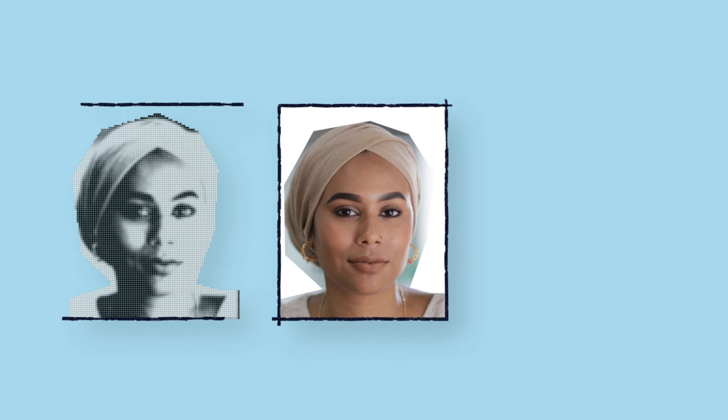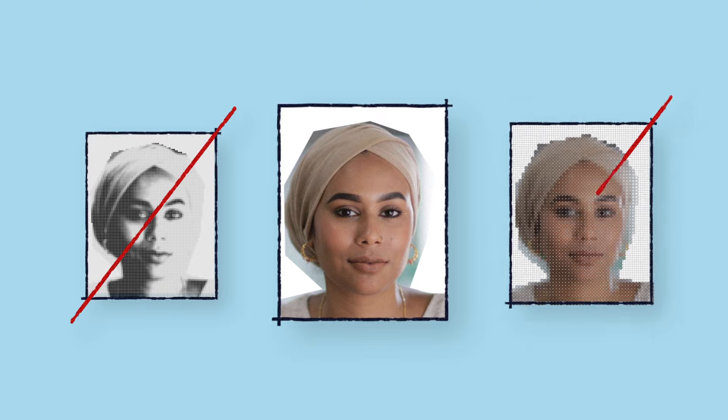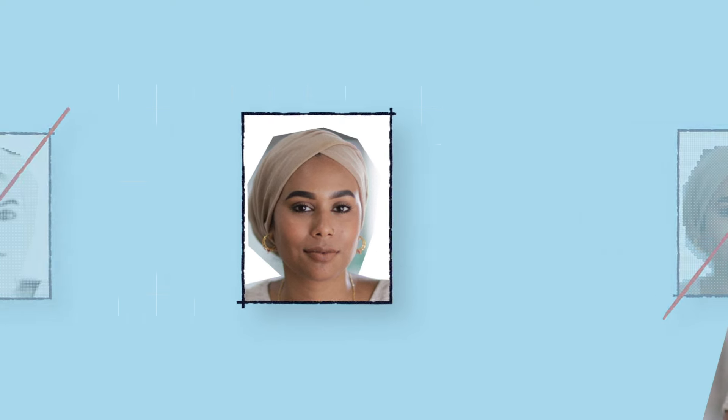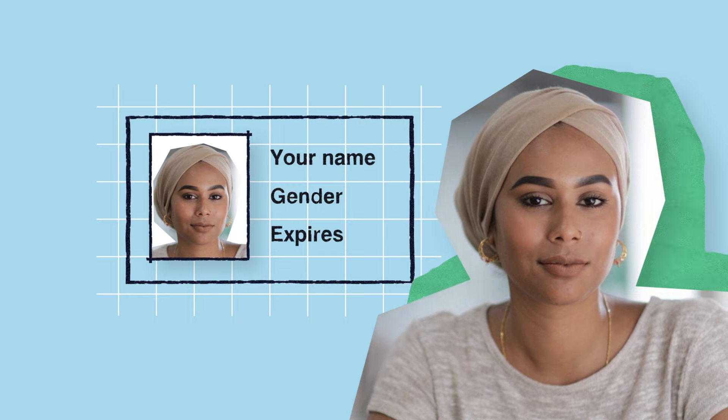You only need to show one form of photo ID, but it needs to be the original version and not a photocopy. It must be a hard copy, not a digital version like you might find in an app. The name on your photo ID should match the name you've registered to vote with.